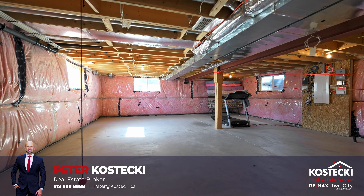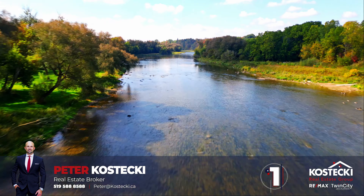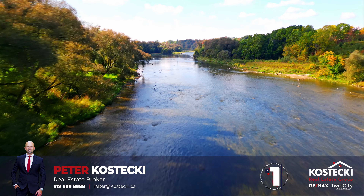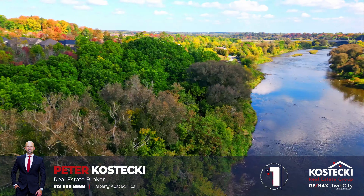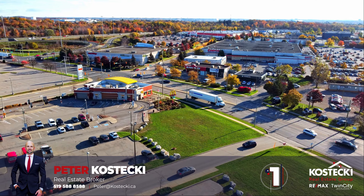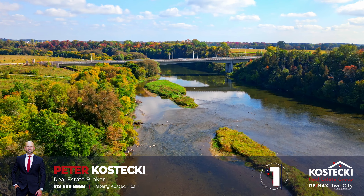Number 1: Location. Experience the charm of a neighborhood that caters to your every need at Explorer's Walk. Immerse yourself in the natural beauty of the nearby Walter Bean Grand River Trail and the Grand River, perfect for nature lovers and outdoor enthusiasts. With top-notch schools, picturesque parks, and convenient shopping destinations just a stone's throw away, everything you need is within reach. And say goodbye to stressful commutes with quick and easy access to major transportation routes, including Highway 401 and the Expressway.